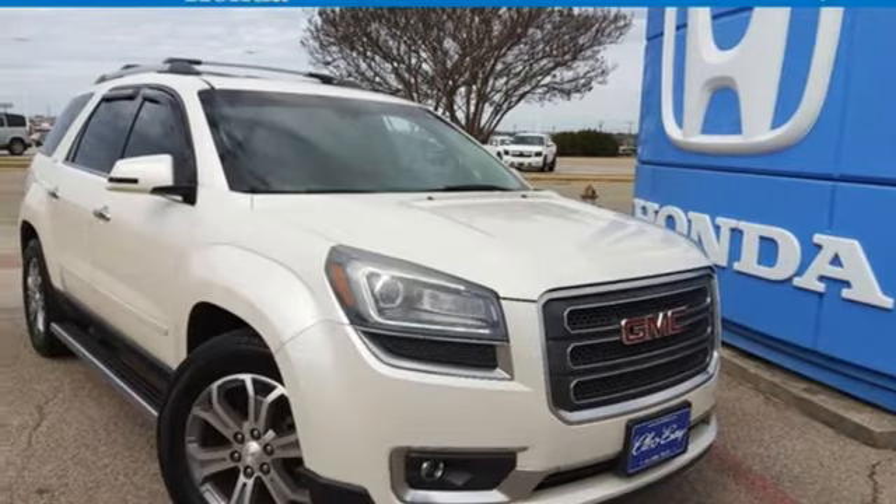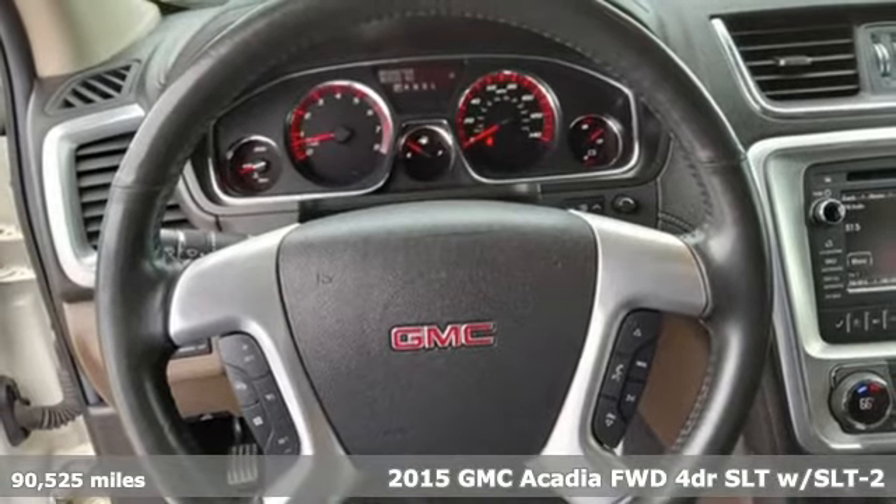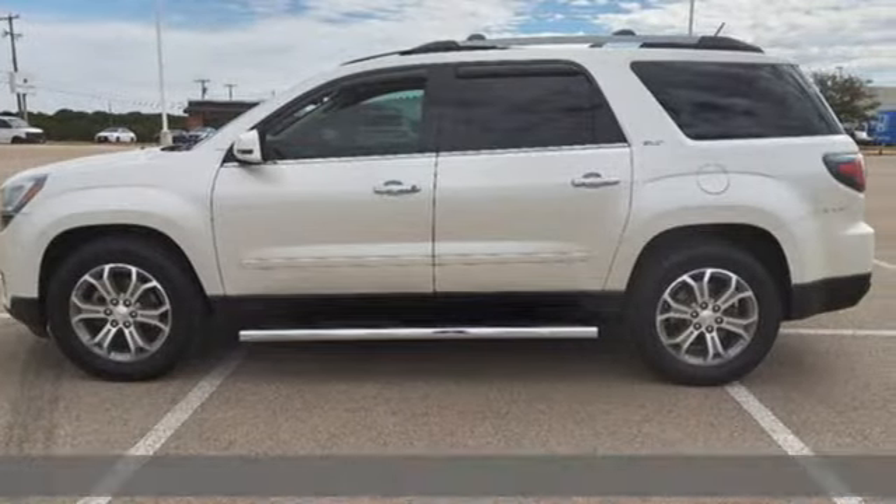It's a 2015 GMC Acadia. There's room for family and friends and their cargo alike in this Acadia. Plus, it offers an exciting list of features.